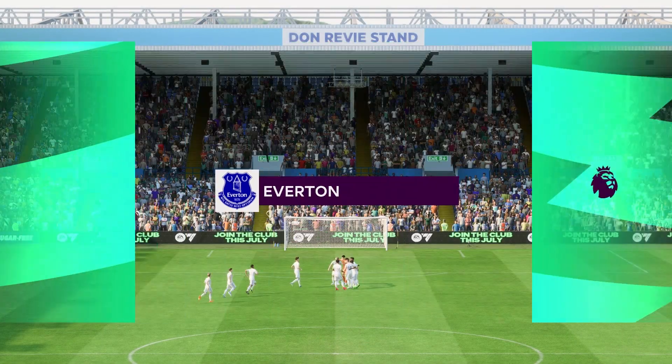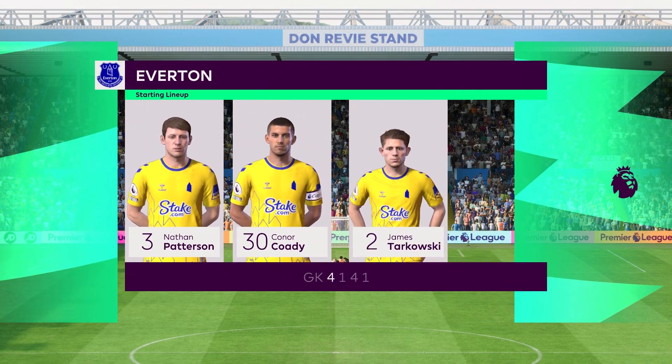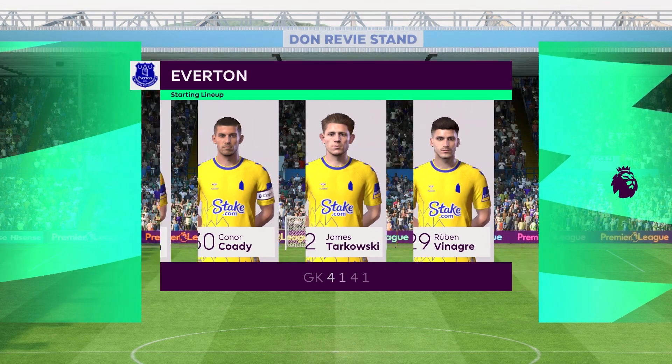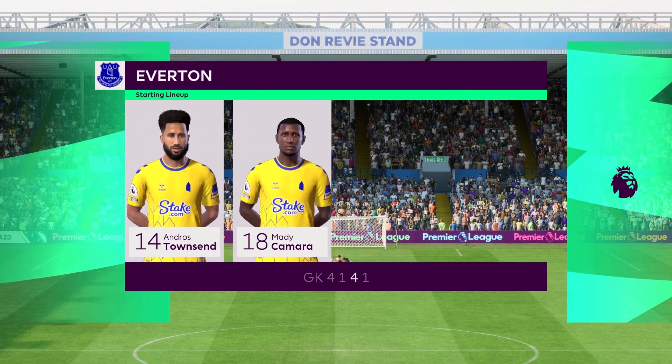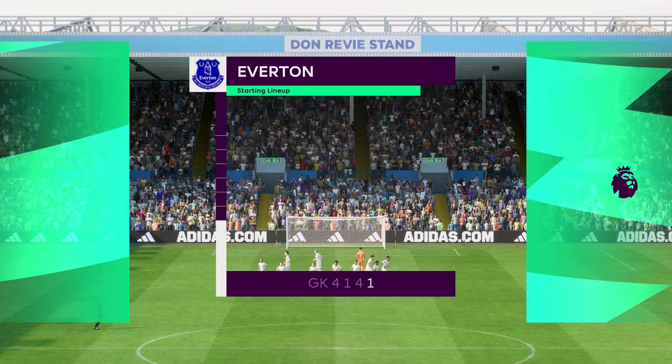And here's the team for Everton. Well they're playing in a 4-5-1 formation, which is set up to counter-attack at pace. They'll play with a flat midfield out of possession, but when they win the ball back, they'll break forward really quickly.